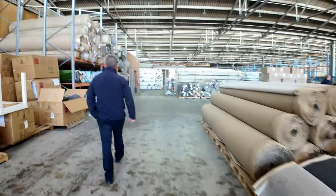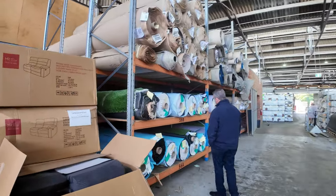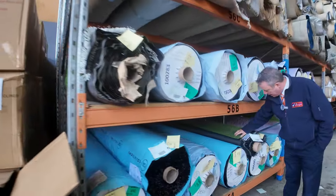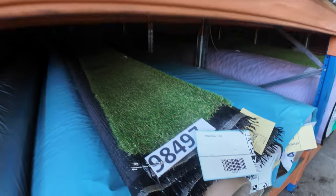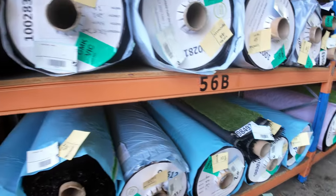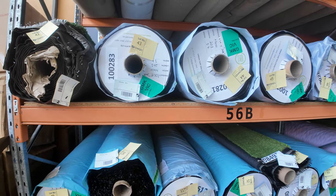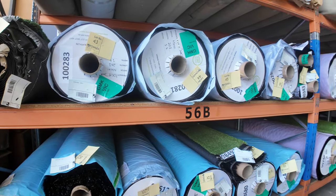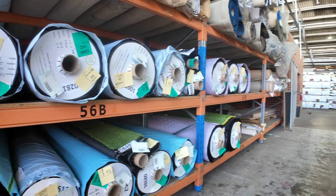Now across here we've got some grass. We've had quite a few of these rolls come in this week — nice thick ones, I think they're 30 to 40 mil pile, various roll sizes, some of them up to 20 metres long. We sell this by the square metre and it normally retails around $40 to $50 a square metre, but we're looking to get under half price, starting from around $20 a square metre for the good quality grass.